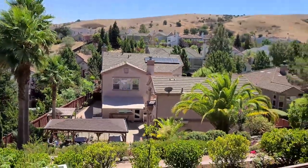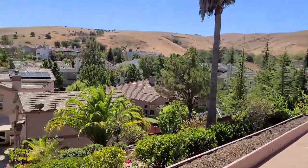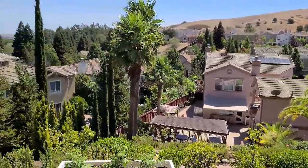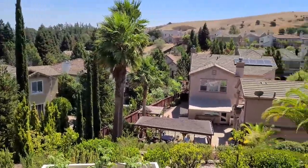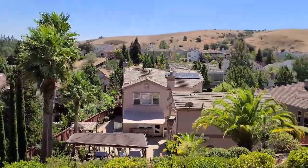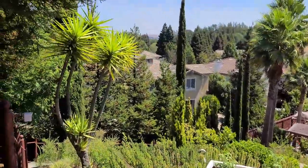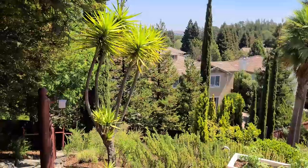We are here in a valley surrounded by hills. In California there are only two seasons: the green season and the brown season, and you can tell that we are in the brown season. Hope you enjoyed this little tour of our backyard.